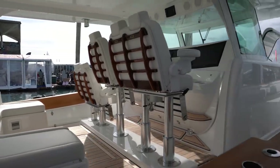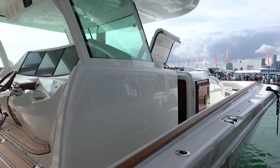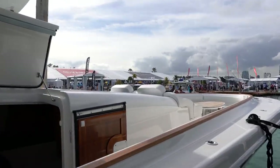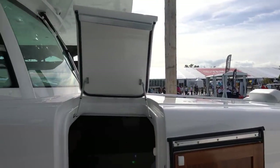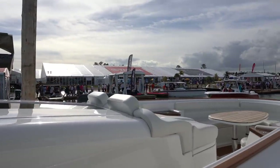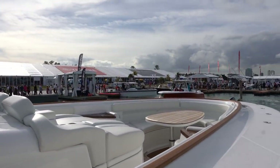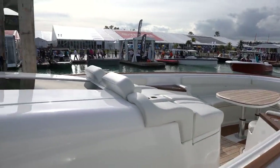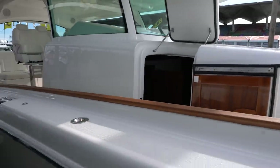To think this is a center console — it's not just a center console, this is the center console of all center consoles. That is great, and we are boarding.